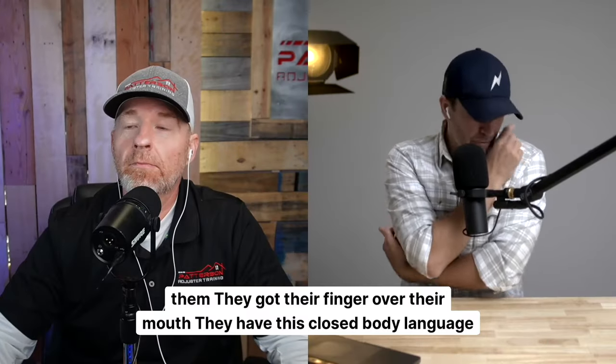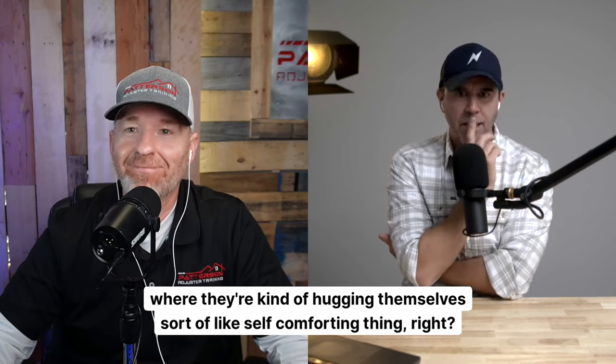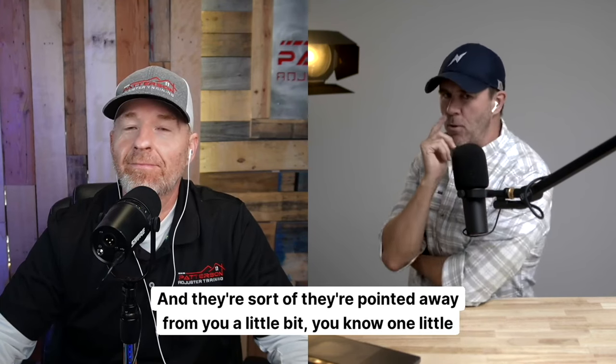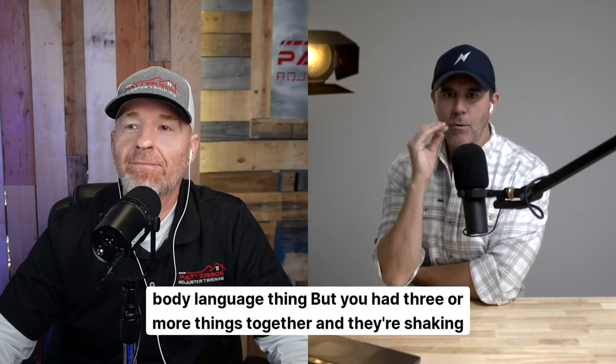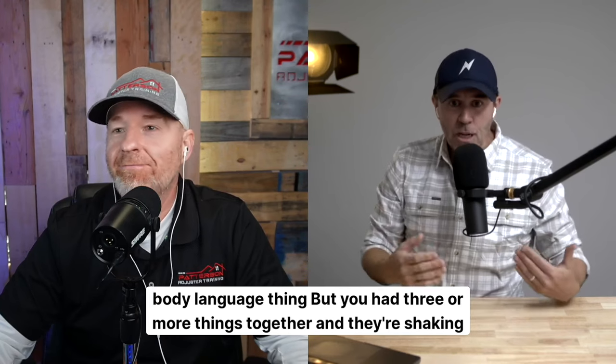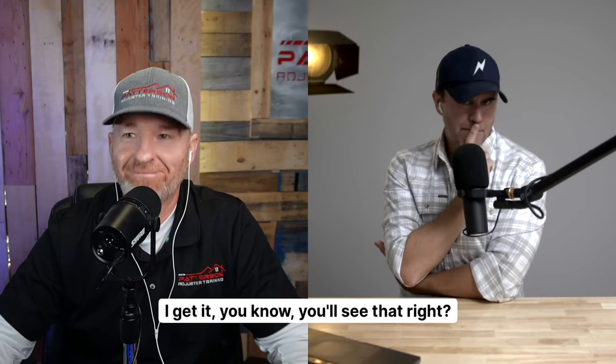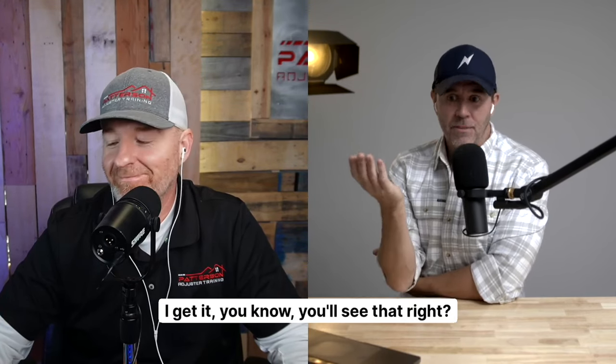They got their finger over their mouth, they have this closed body language where they're kind of hugging themselves — sort of a self-comforting thing. And they're pointed away from you a little bit. One little body language thing — but if you have three or more things together and they're shaking their head like, 'Yep, I get it,' you'll see that. They're not getting it.